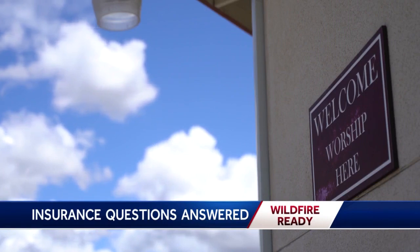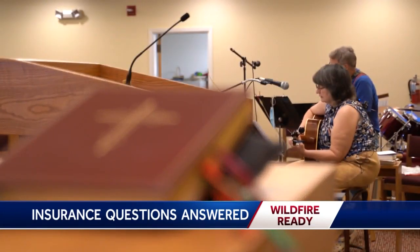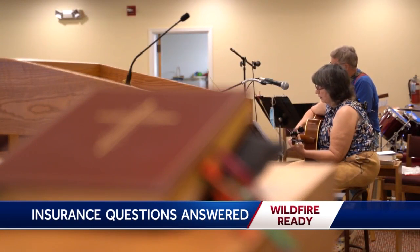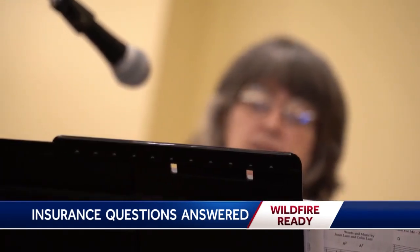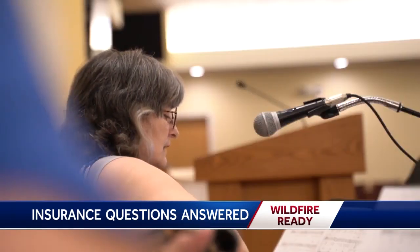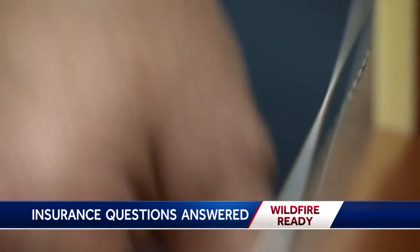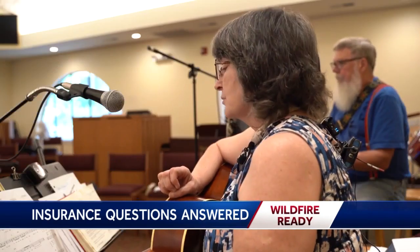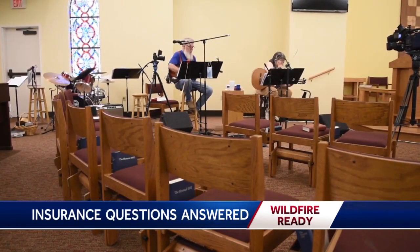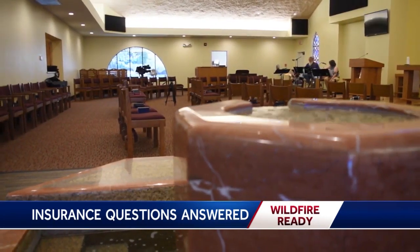At St. Nicholas Episcopal in Paradise, words have more meaning than ever. Music director Diana Love is so focused on making every note perfect. The church population suffered like most of the town. 'It's almost harder than losing everything I owned — I was losing the people and the community.'